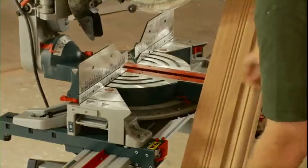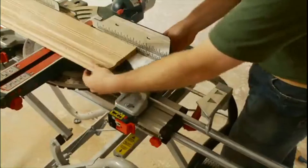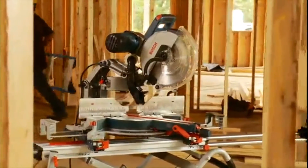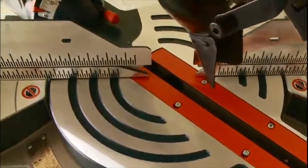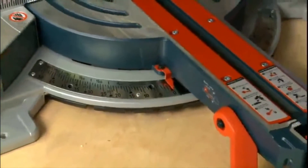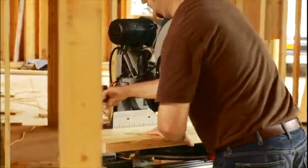The Axial Glide is also the only saw on the market with integrated expanding base extensions that provide up to 40 inches of added support for long pieces — 60% more than competitive saws. A large easy-to-read bevel scale provides quick-reference indicators for all common crown and roof angles, while the stainless steel miter scales and 10 positive miter detents allow speedy adjustment for the most common miter cuts.